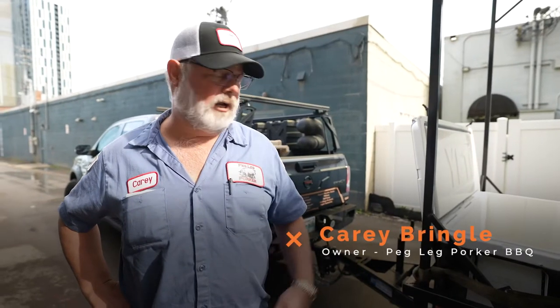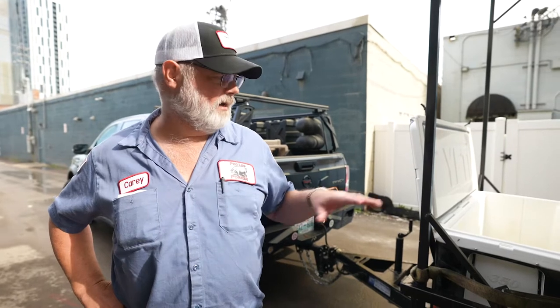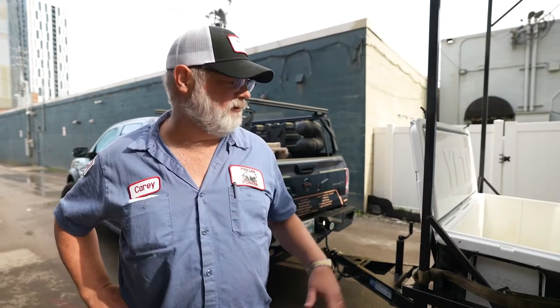We're here at the Peg Leg Porker. We're loading up the new Peg Leg Titan with all of our supplies. We've got our Yeti 350 and we're about to load up with a 140-pound hog that we're going to be cooking down at Barnsley, Georgia this weekend.